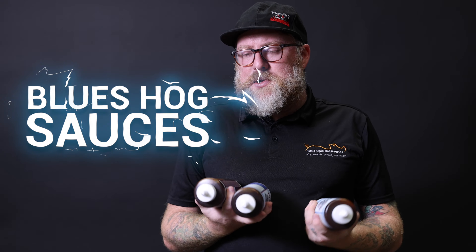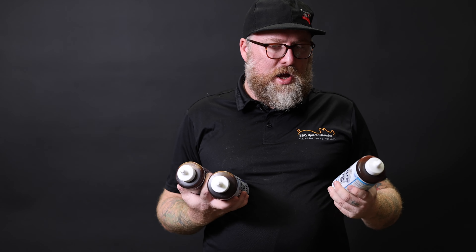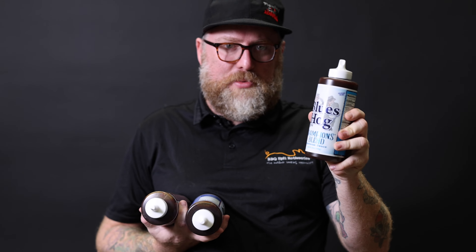Another sauce line that needs no introduction — this stuff here we can't keep up with. People call for this stuff constantly. It's the Blues Hog sauce range. I think their standout has to be the Championship Blend. It's my favorite, it's my son's favorite. I remember this stuff was really hard to get, and we had one bottle left — I bought it and found out it was the last bottle in the country.